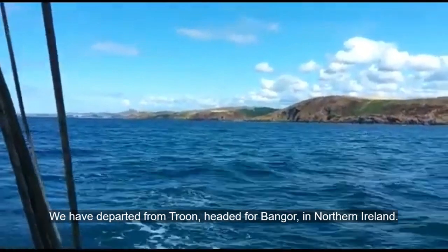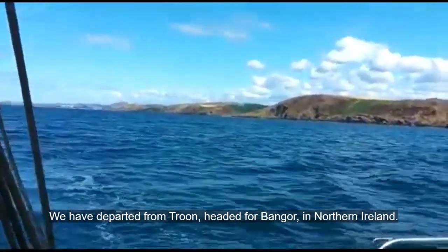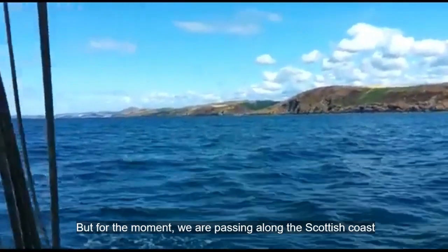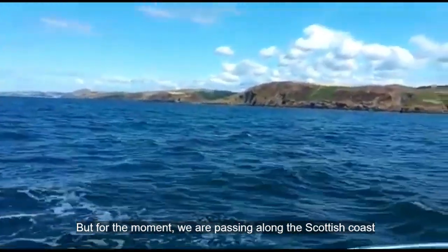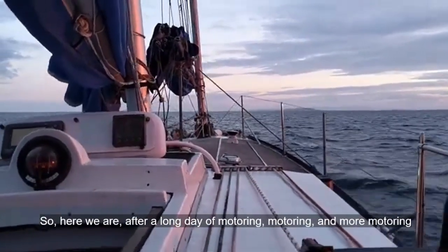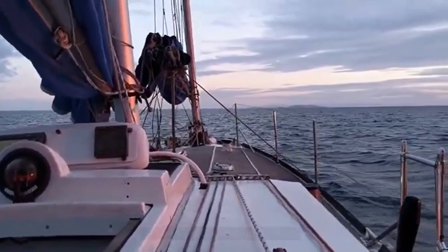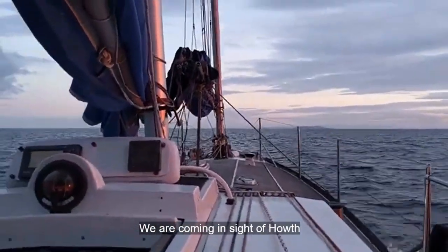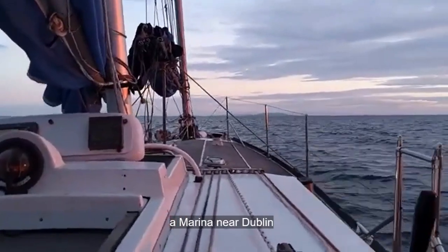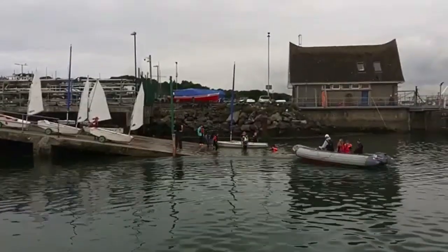Day two of navigation. We left Troon to go to Bangor in Northern Ireland, but for now we are still following the Scottish coast. After a long day of motoring — motor, motor, and more motor — we arrive in sight of the marina near Dublin. Welcome.